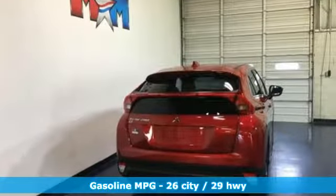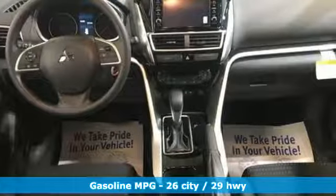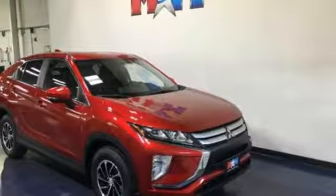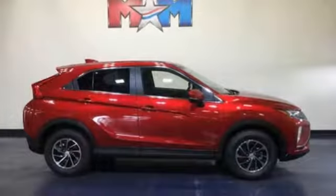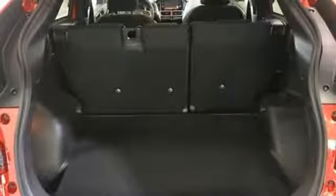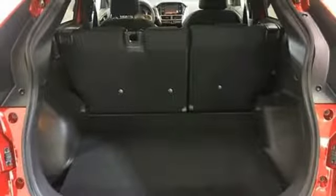Intercooled turbo inline four-cylinder engine, air conditioning, streaming audio, manual tilting steering column, wireless phone connectivity, external memory control, aluminum wheels, multifunction steering wheel, and power heated mirrors. You'll never know till you try.